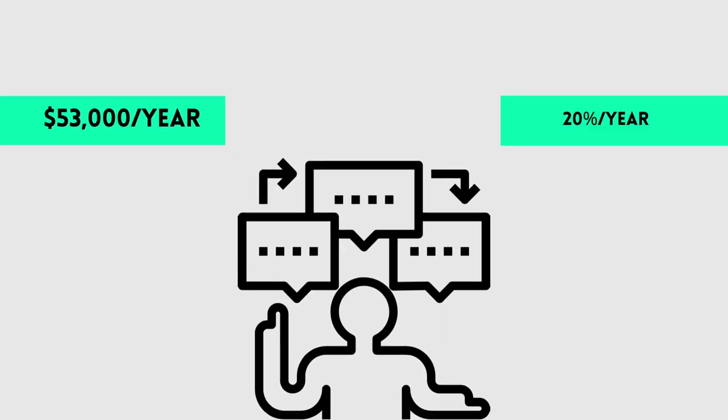Last year, I did a video on how to use the TFSA Maximizer to create $53,000 in passive income using your tax-free savings account. I laid out a plan where you can earn $53,000 a year in free passive income, earning a 20% return on your money every year.